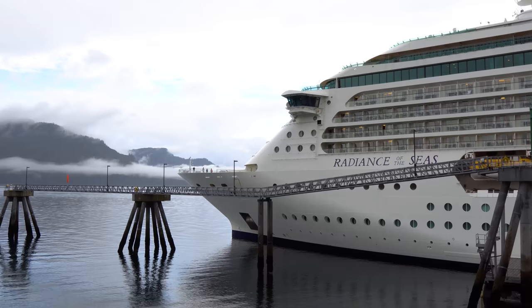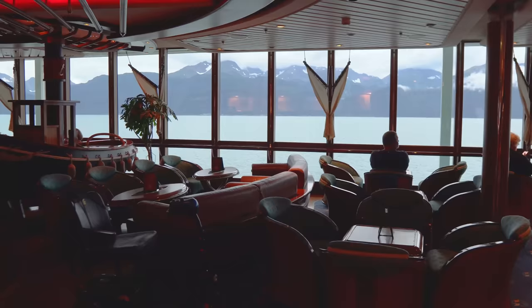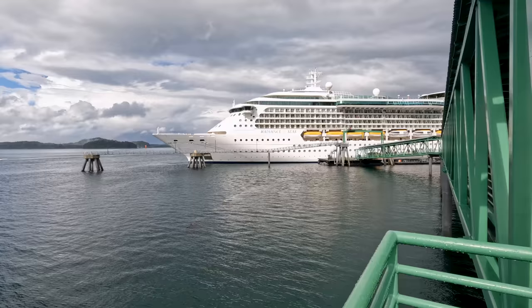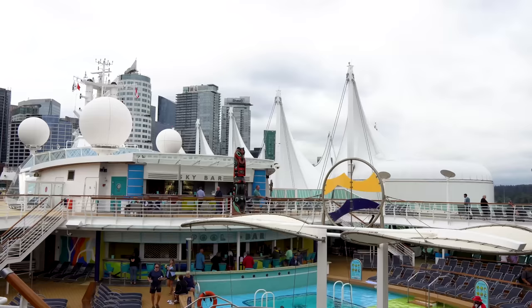It's Matt from RoyalCaribbeanBlog.com. Today we're talking about Royal Caribbean's Radiance of the Seas with a full walkthrough tour of this amazing ship. Radiance of the Seas was built in 2001. It's 90,000 gross tons and can accommodate about 2,100 passengers at double capacity, with maybe a few hundred more if you add third and fourth passengers on board.